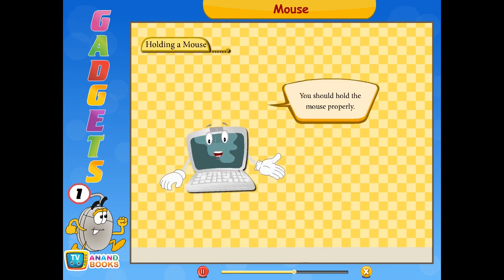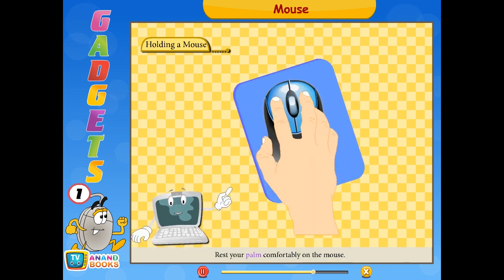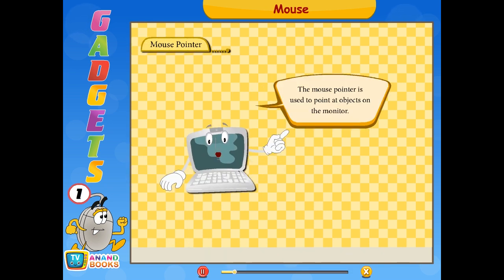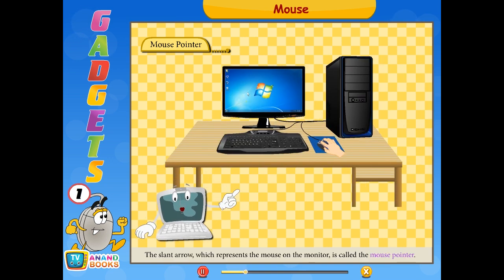You should hold the mouse properly, children. Rest your palm comfortably on the mouse. Put your index finger on the left mouse button and your middle finger on the right mouse button. The mouse pointer is used to point at objects on the monitor. The slant arrow which represents the mouse on the monitor is called the mouse pointer. When you move the mouse, the mouse pointer on the monitor moves in the same direction.